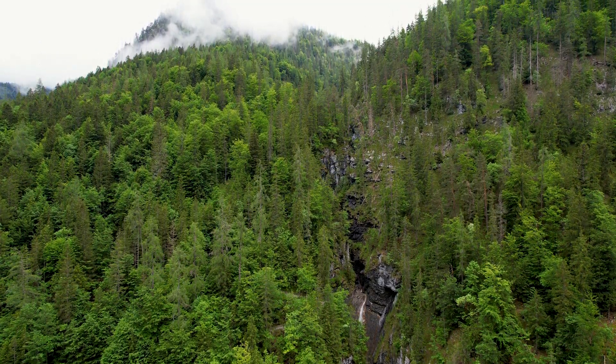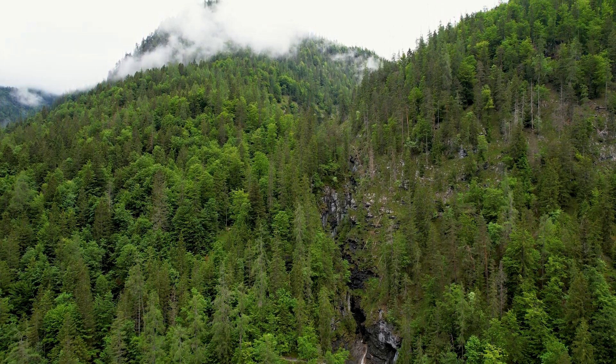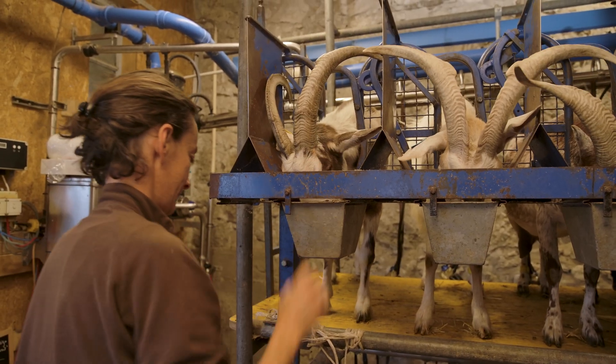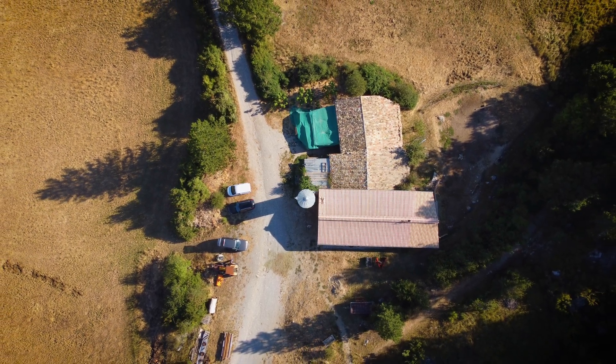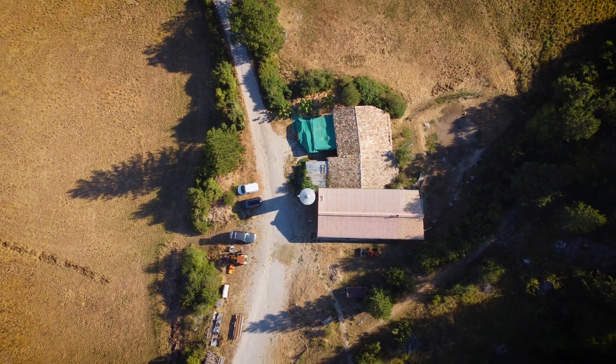If you'd like to see more examples of Victron Energy making a positive intervention to another remote business, check out this install project at an isolated goat farm in the French Alps, featuring a full Victron Energy install which has ensured viability and energy self-sufficiency for the owners.